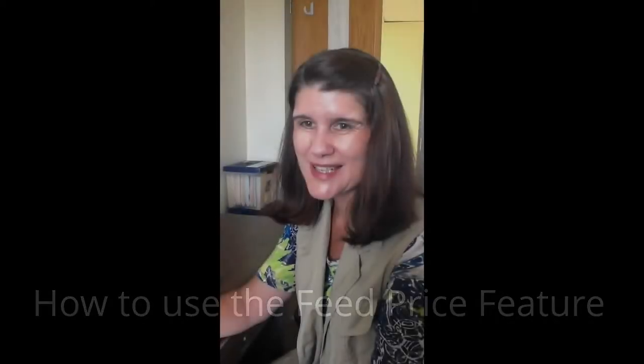I'm Virginia Ishler from the Penn State Extension Dairy Team, and we're going to be demonstrating our new mobile app, PSU Dairy Sense, and we're going to look at the feed price tracking component of the app.